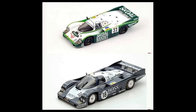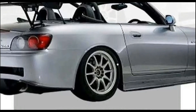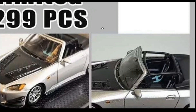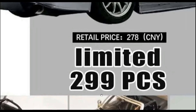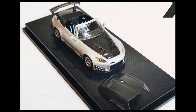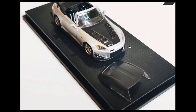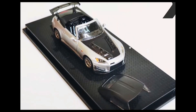Here's a fantastic looking Honda S2000, limited to only 299 pieces — beautiful. It doesn't have opening features, but the details are just spot on. It even has a roll cage inside. Priced at around 2,780 yen. It also has removable parts — you can remove the hard top. Really beautiful car, an absolute beauty.